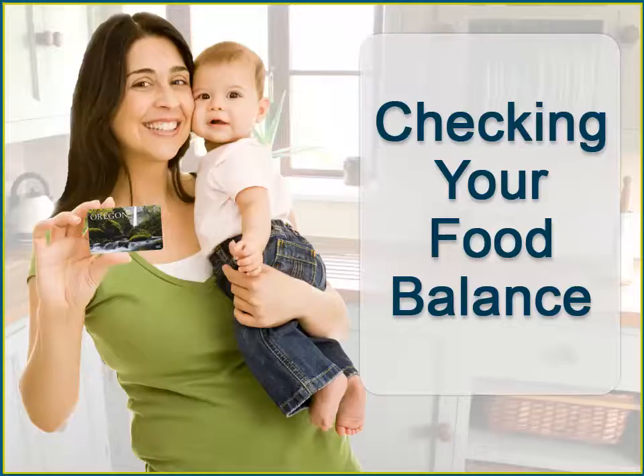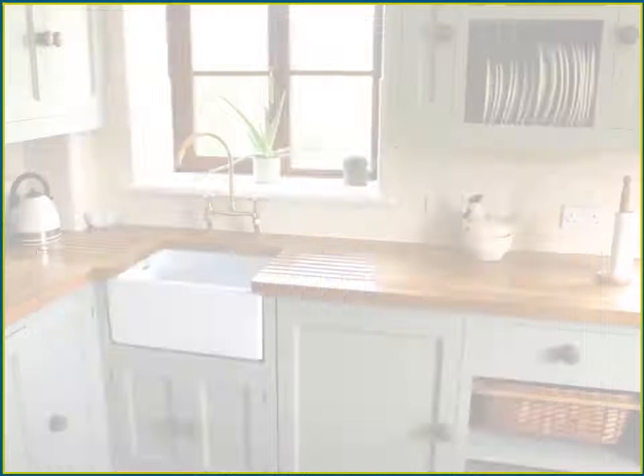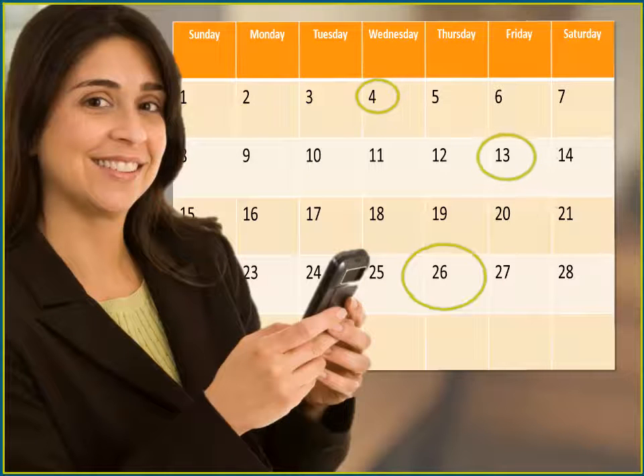Hi! Jessica here with an eWIC tip. This time I'm going to share with you all the ways I keep track of my eWIC balance. I love shopping with my eWIC card, and WIC's made it really easy for me to know my food balance throughout the month.